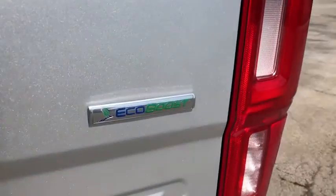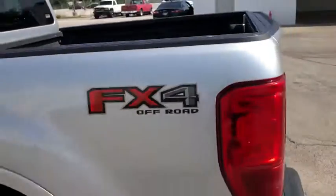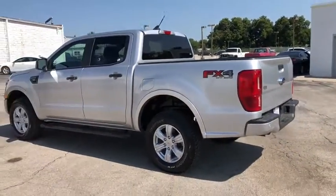Power windows, fog lights, security system, electronic stability control, compass, trip computer, panic alarm, brake assist.